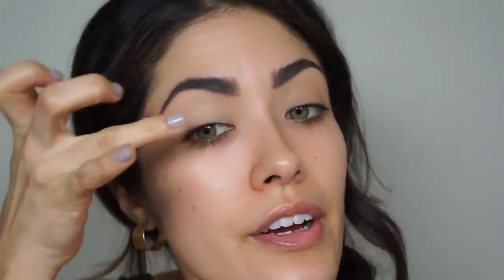Rather than apply the primer with the applicator, I pick it up with my finger and blend it out so I don't use too much. Then using my Sigma E40 blending brush, I dust some Maybelline loose powder from my brow bone down to the crease, but I'm not applying it to the lid.